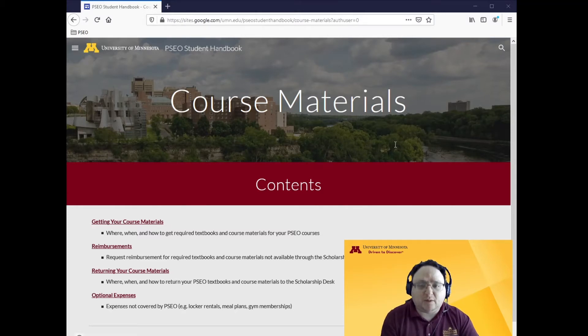The process will function like a library. You'll check the required materials out at the start of the semester and return them at the end of final exams to avoid being charged. Watch your email in early August and we'll send you a written and video guide showing you the details and process to ensure that you don't pay.